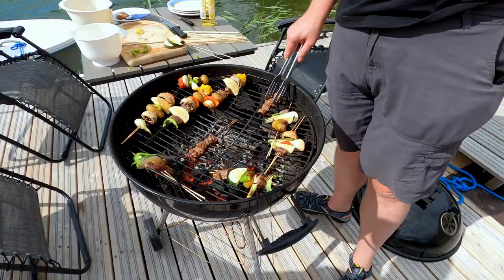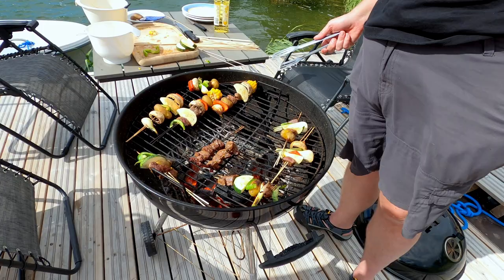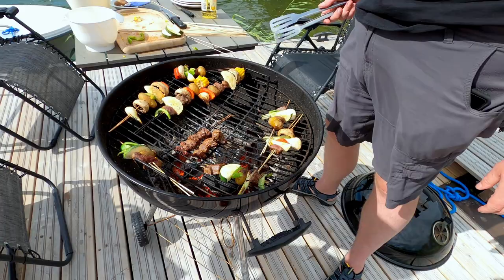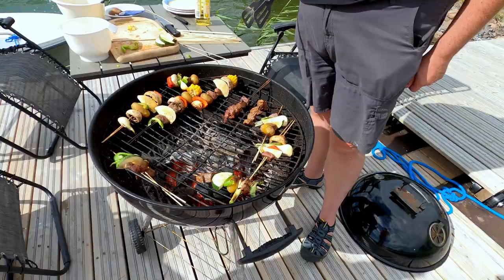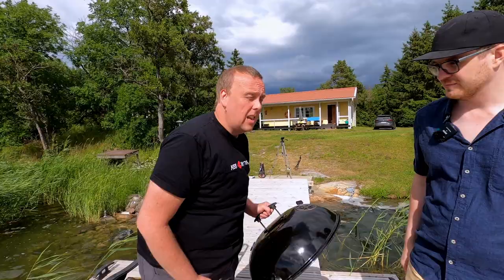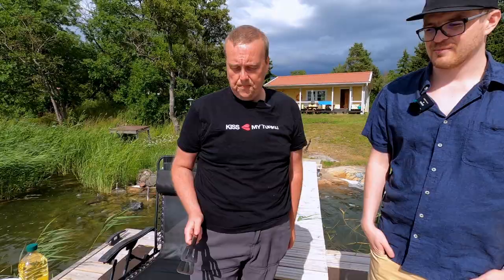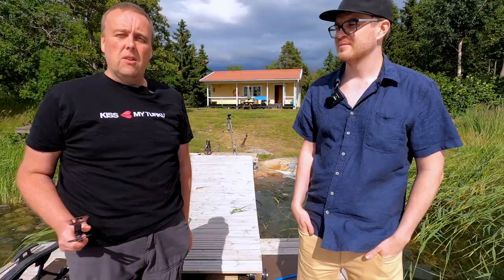When grilling, you just have to be mindful of where the hot spots are and where the cold spots are. Some things you want to cook slowly, some things a little quicker. That's why you've got to keep moving things around. Another tool you have when grilling is the lid — you could put the lid on, open the vents just a little bit, and it's going to be like an oven. This also helps if there are flare-ups; putting the lid on will take care of the fire right away.